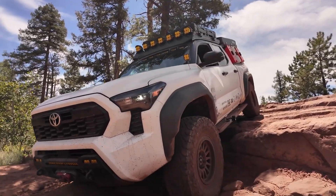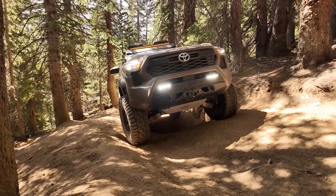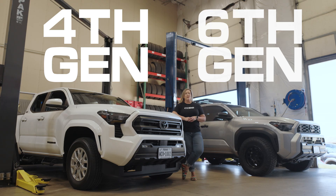At Cobb Tuning, we know our way around some of the most rugged and capable off-road trucks, and more importantly, we know how to extract the kind of power from them that unleashes their true potential. In other words, we know how to take a great truck and make it even better, which is what brings us to the fourth-gen Toyota Tacoma and the sixth-gen 4Runner.